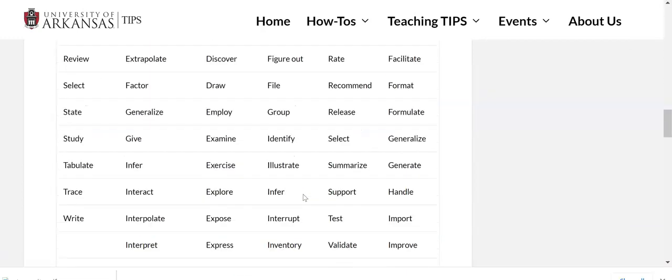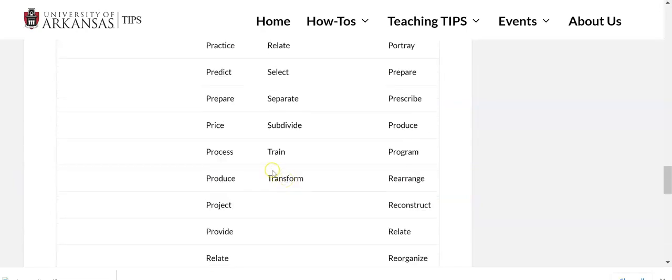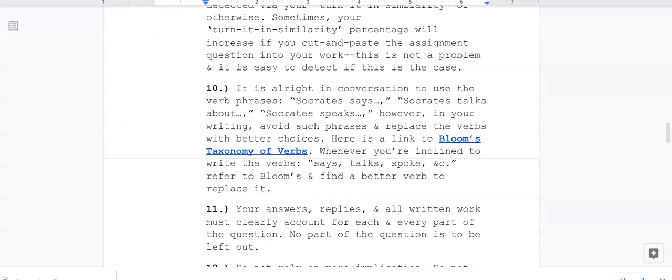Bloom's Taxonomy is fairly easy to use. Don't overcomplicate it — just when you are inclined to use the verbs 'says,' 'talk,' or 'spoke,' refer to Bloom's Taxonomy and change it. I will mark you down for those verb choices.